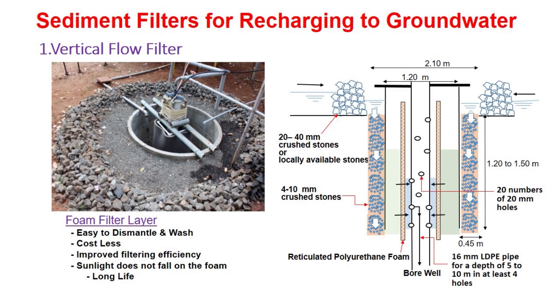Now I am going to discuss first about the vertical flow filter, which was developed at TNAU. In the image, you can see the actual installation of the vertical flow filter in the field, and also the sectional elevation of the vertical flow filter. For the construction of the vertical flow filter, a pit of diameter 2.1 meters is dug for a depth of 1.2 to 1.5 meters. In the pit, reinforced cement concrete rings are placed.